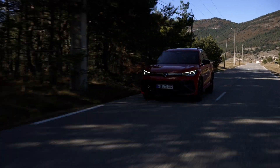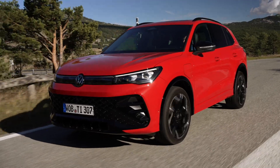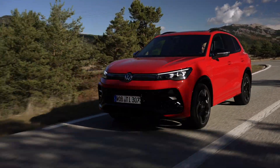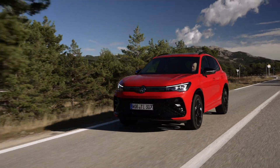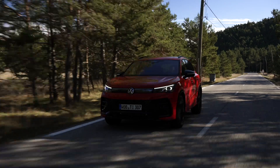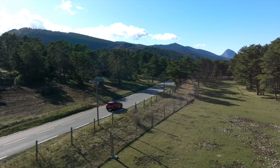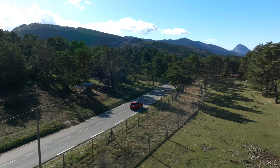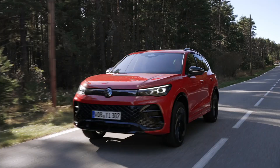These innovative drives offer two power options: 150 kW (204 PS) and 200 kW (272 PS), delivering a remarkable driving experience. With a larger battery capacity of 19.7 kWh net, the Tiguan achieves an electric range of approximately 120 km on a single charge, nearly doubling the range of its predecessor.